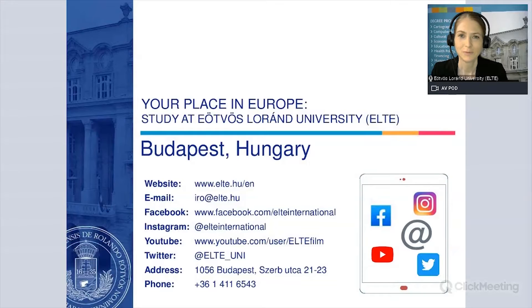Hi everyone! Welcome to the application tutorial of Ötvös Lórán University, ELTE. In this video we will give you a step-by-step guide about the online application system.